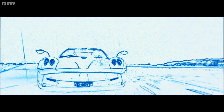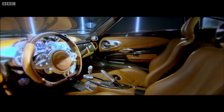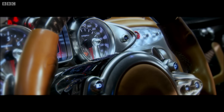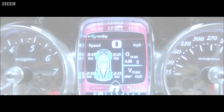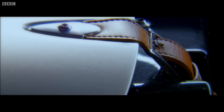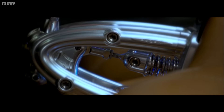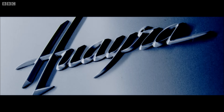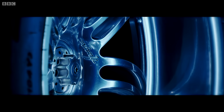The drama isn't just restricted to the speed, because inside the Huayra it looks like a Victorian's idea of the 23rd century, and the detail is beyond obsessive. Every single nut and bolt is made from titanium. The name badge takes 24 hours to carve out from a solid piece of aluminium. Each wheel, also hewn from a single aluminium block, takes five days to make.